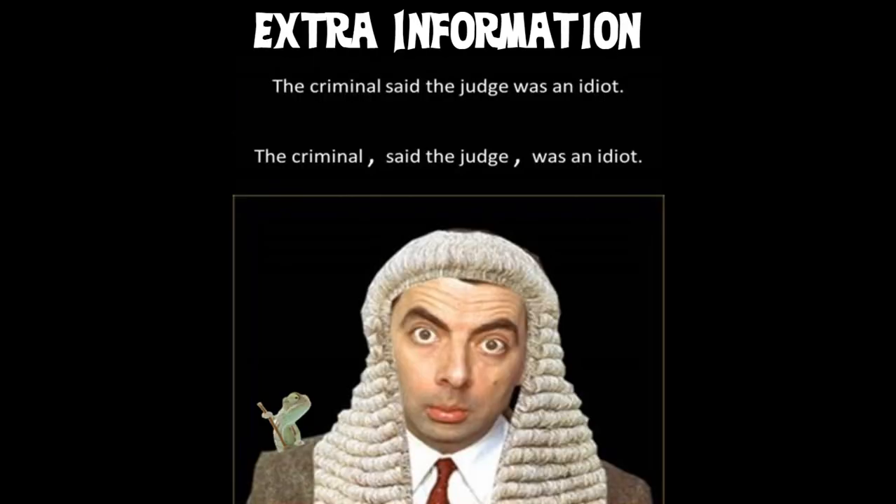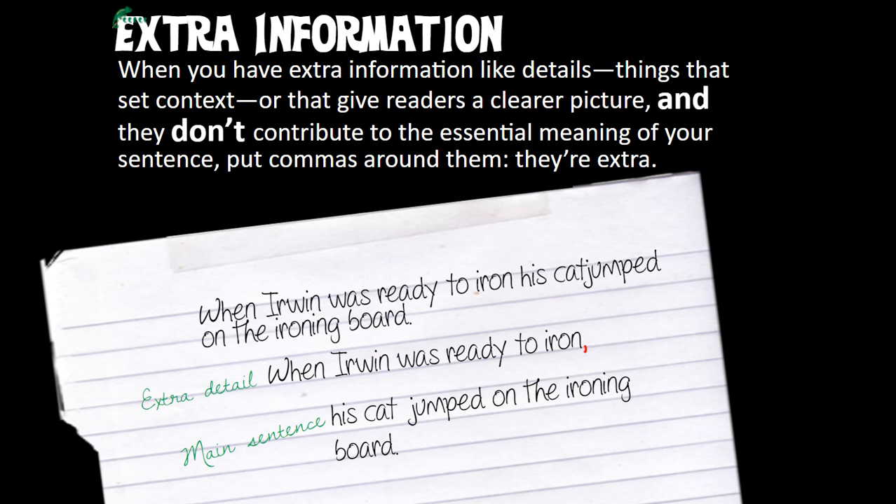The third rule is a little trickier because it requires us to make decisions about context and ideas. Check out this: 'The criminal said the judge was an idiot' — the criminal is calling the judge an idiot. 'The criminal, said the judge, was an idiot' — here it's the judge saying the criminal is an idiot. This is a great example of how marking out extra information in your sentence can totally change the meaning. What we're looking for: if you have extra information like details, things that set context, or things that give readers a clearer picture but don't contribute to the essential meaning of your sentence, put commas around them.